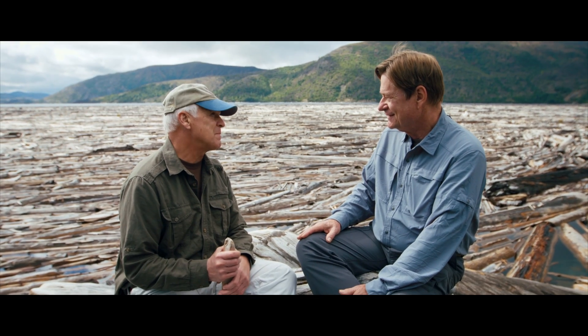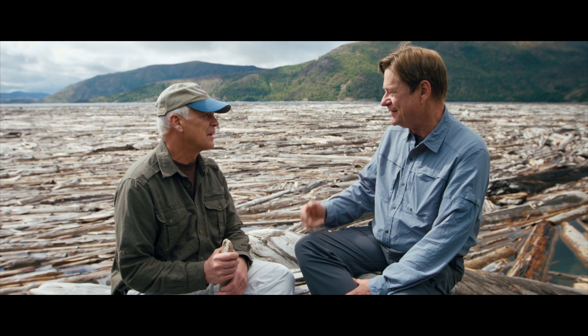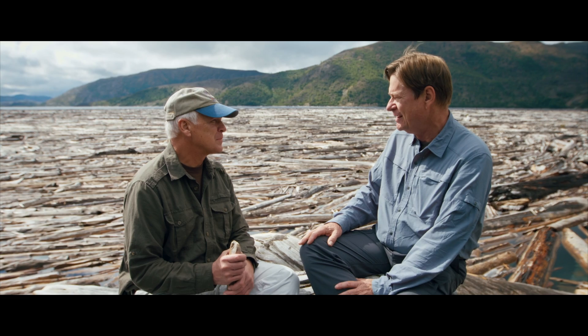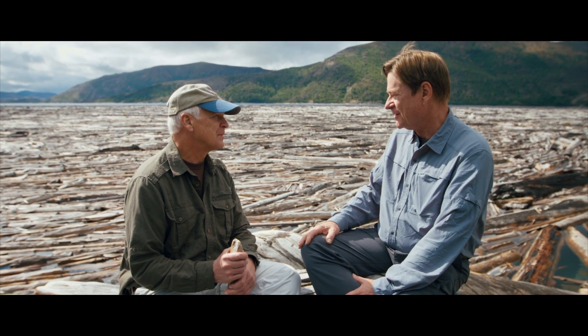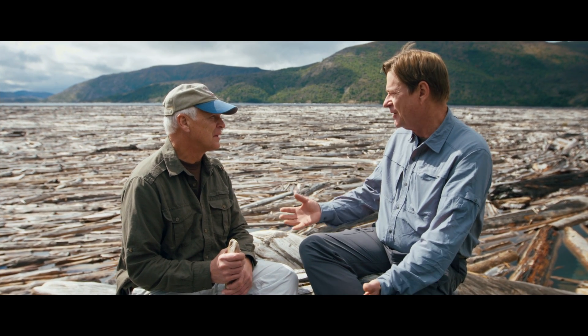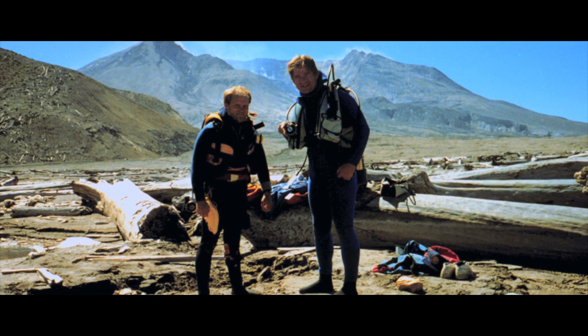Bark accumulated in sheets underneath a floating log bed — that was the model I defended for my PhD dissertation, and that was before all this happened. Ten months before Mount St. Helens exploded, I defended my PhD dissertation on the floating log mat model for the origin of a coal bed in Kentucky, and then right here at my favorite volcano, Mount St. Helens, we have a floating log mat to study.